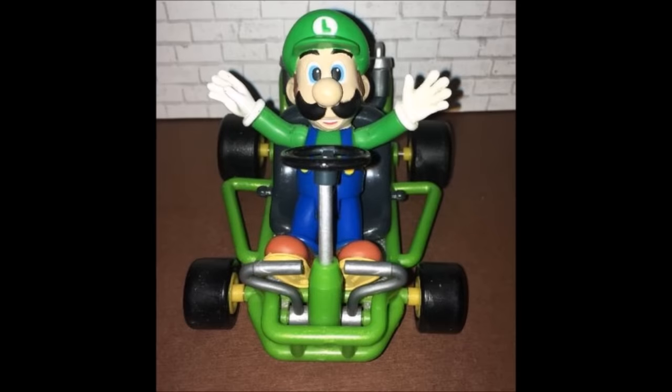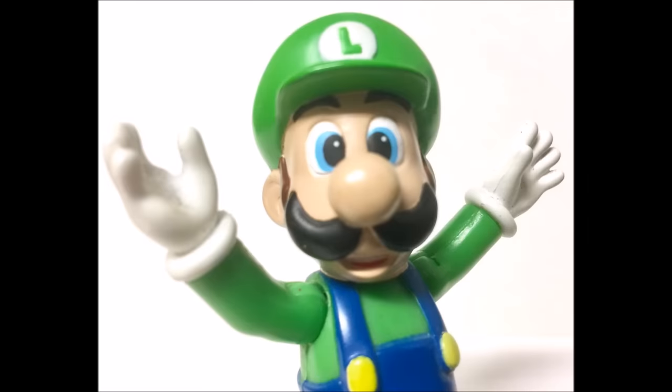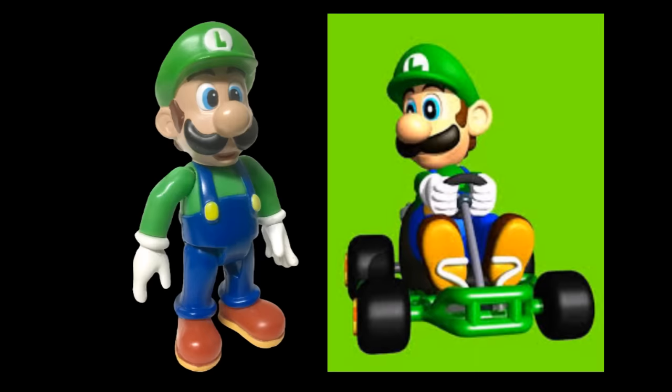Let's start Wave 2 off with who else — Luigi. You'll notice that Luigi doesn't really look like Luigi here, at least not by today's Luigi standards. He's roughly the same height as Mario, and while his mustache is the correct shape, his face isn't long. This isn't because Toy Biz wasn't accurate — it's just that this figure was based off of the models and artwork from before Luigi got all of the characteristics we know him for. Back then, he looked a lot more like Mario, and he looked like this figure. That makes this figure even cooler — it's a time capsule of a time before Luigi really got much of an identity.